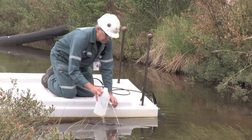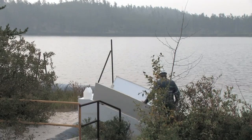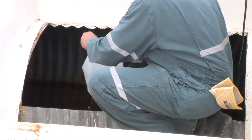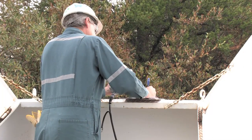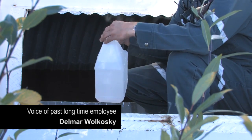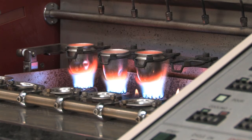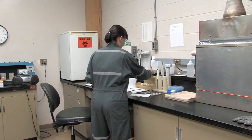The water released must meet strict standards and samples are taken on a regular basis. Samples from monitoring ponds and the environment around Key Lake are collected by environmental monitoring technicians and tested in the lab to ensure standards are kept and that the environment is safe. Once the samples are collected, they are taken to the chemistry lab to be analyzed.